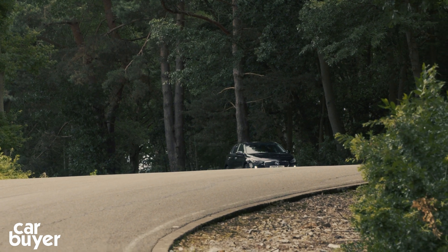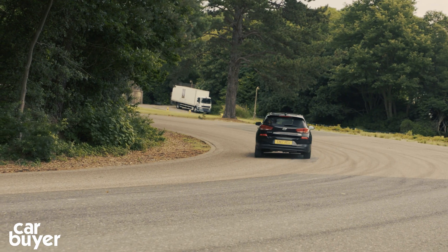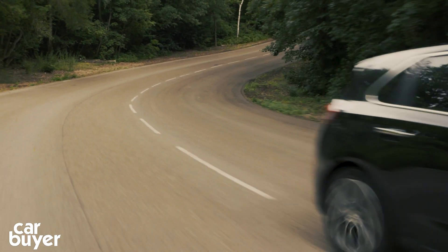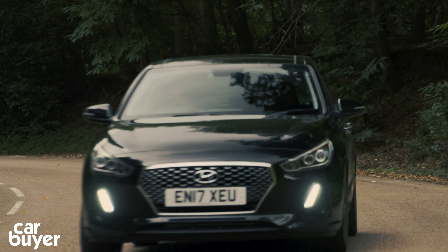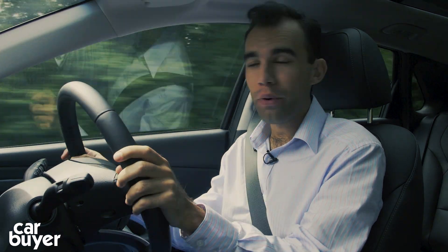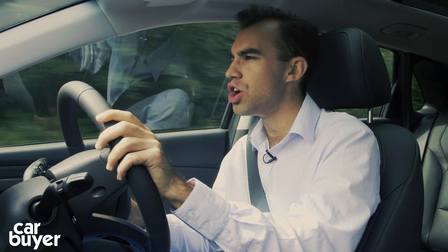There are two petrol engines available with the i30, both turbocharged. The entry level is a 118bhp, one-litre three-cylinder, while the one we've got here is the 1.4, which produces 138bhp. There's also a 1.6-litre diesel, which is punchy enough and seriously economical. 0-62mph takes about 11 seconds for the 1.0-litre petrol and the diesel, and 8.9 seconds for the 1.4 petrol. The 1.4 is the most powerful engine you can have in the i30 before the hot-end models arrive.